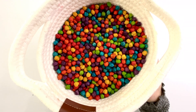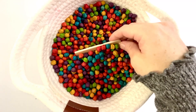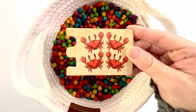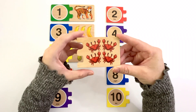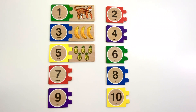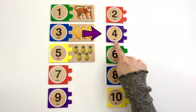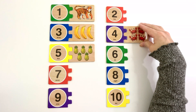Let's find another puzzle piece. This puzzle piece has crabs on it. How many crabs do you see? Let's count. One, two, three, four. Four crabs. Can you find the number four? Yeah, it's right here. Number four. The color of this four is purple. Four crabs.